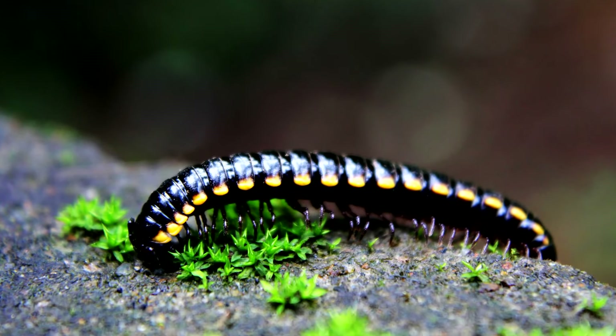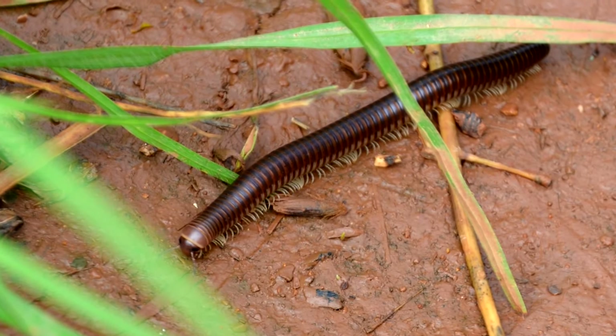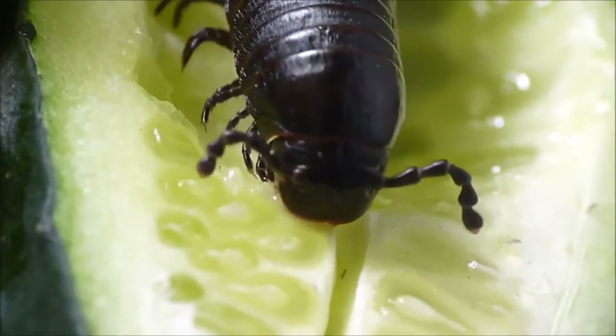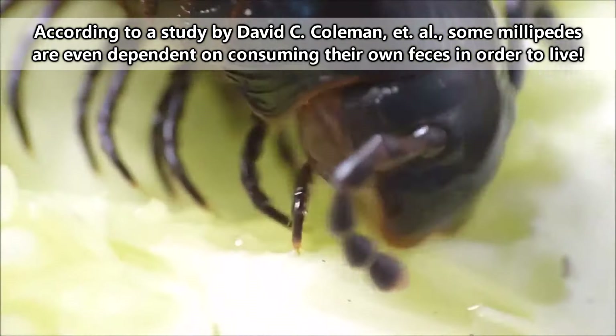Most millipedes eat decaying plant material. Their appetite makes them second to earthworms when it comes to aerating soil, so in certain environments they can be extremely beneficial. Some millipedes may eat animal matter as well. Heck, they even eat their own exoskeleton after they molt.